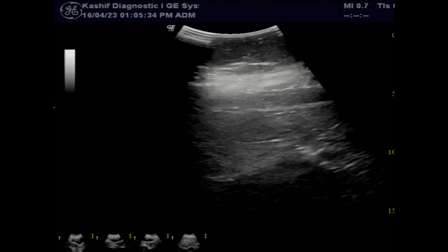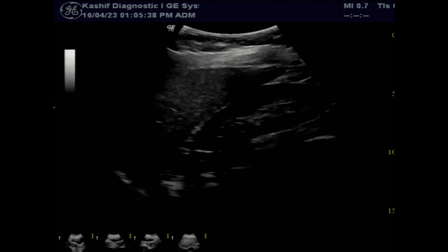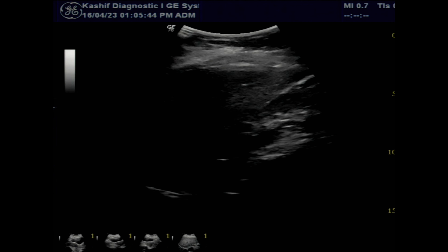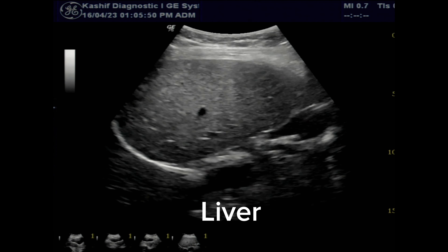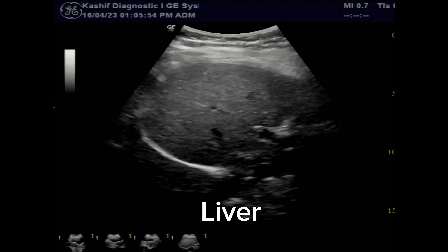This patient had a history of hepatitis C positive from 6 years and is under treatment. This is a routine follow-up scan to see the liver damage and any evidence of portal hypertension. Ultrasound detection of early hepatic damage is important.